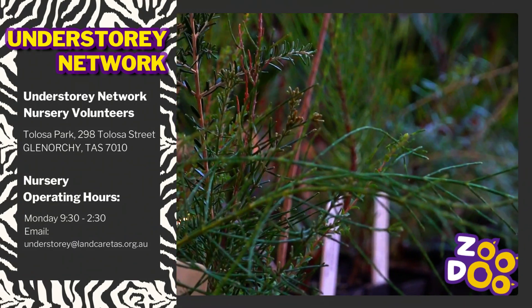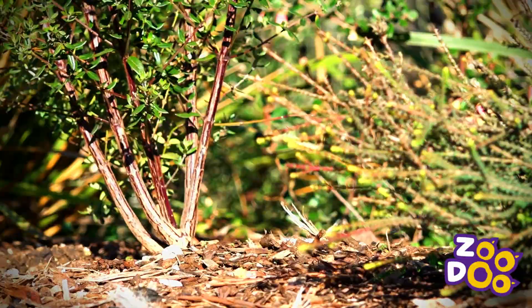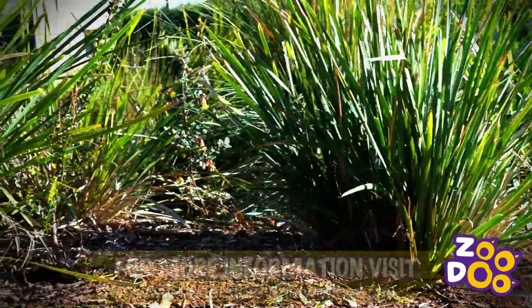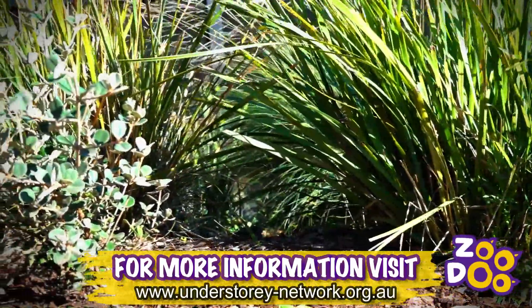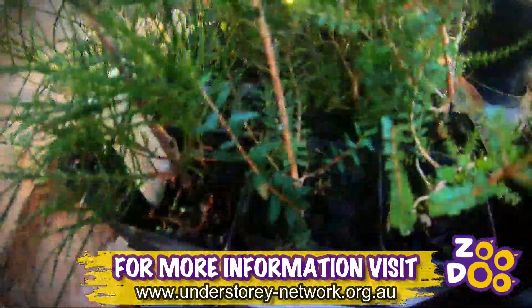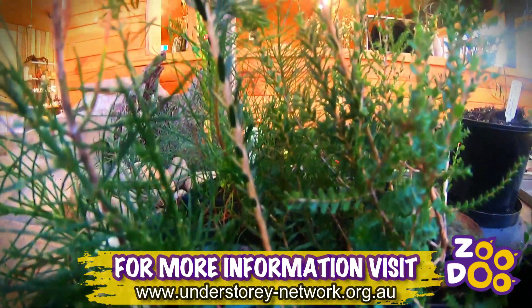Understory plants are really important because they provide good habitat for all of our animals and reptiles and insects. Without the understory it isn't a habitat, it's just a plantation. The understory is that whole layer beneath the tree canopy.